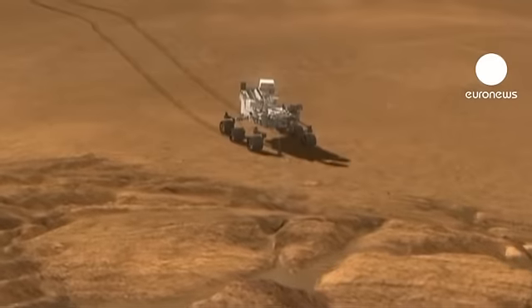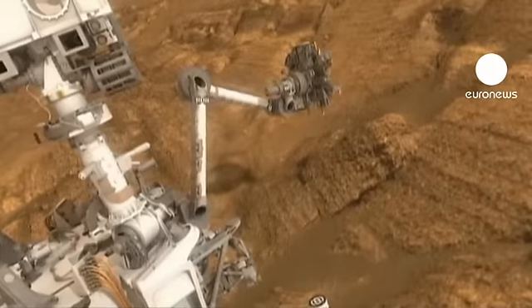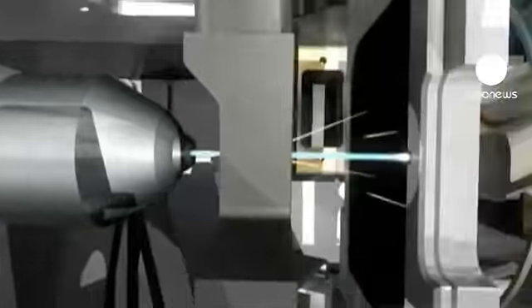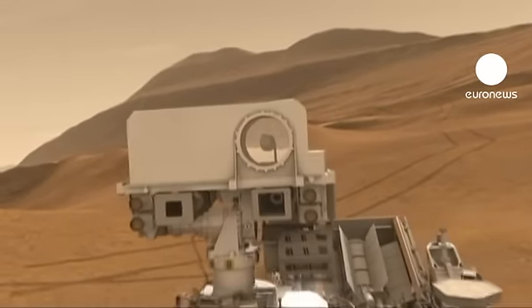Previous probes have used tools to scrape the rock, but a drill has never been used before to collect samples. The rover is looking for geologic and chemical conditions needed to support and preserve microbial life.